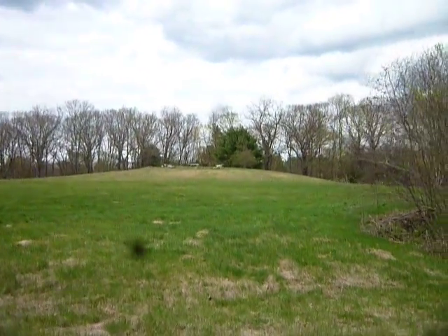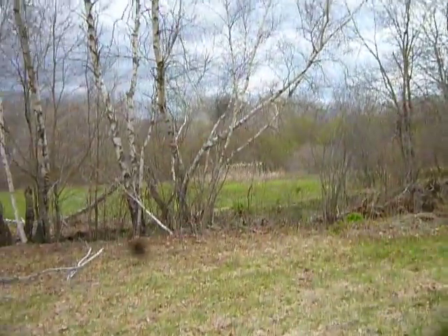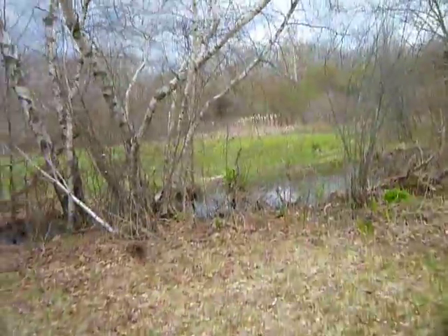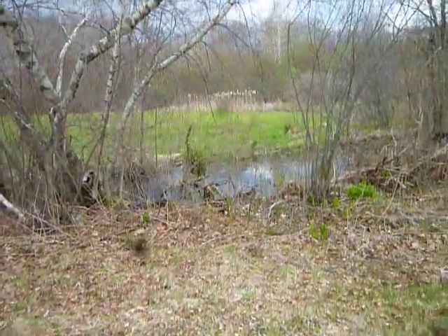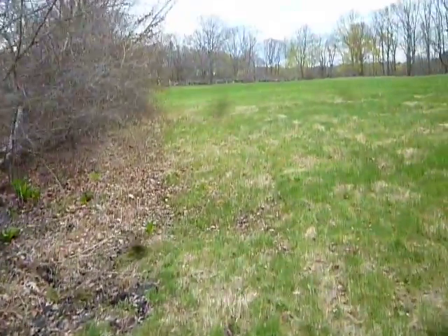Little stone benches up there. You can probably hear all the red-winged blackbirds. Everything's really coming to life. May 3rd, I guess. Big bumblebee.